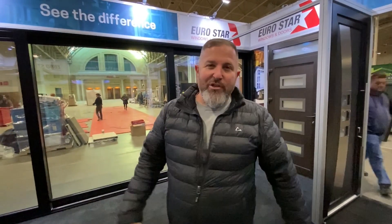Hey guys, we're here at the Eurostar booth at the National Home Show in Toronto. Unfortunately we're being shut down because of the coronavirus, but while we're here I just wanted to show you guys a couple of things that we have here in the booth.